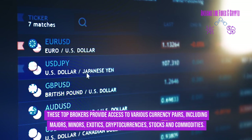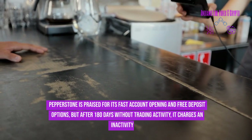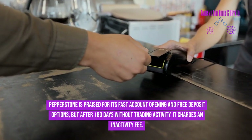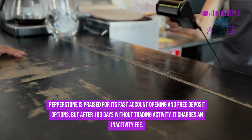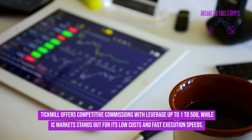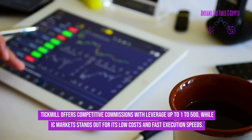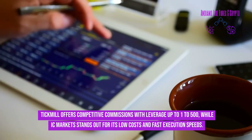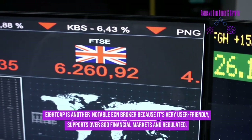Pepperstone is praised for its fast account opening and free deposit options, but after 180 days without trading activity it charges an inactivity fee. Tickmill offers competitive commissions with leverage up to 1:500, while IC Markets stands out for its low costs and fast execution speeds. 8cap is another notable ECN broker because it's very user-friendly and supports over 800 financial markets.